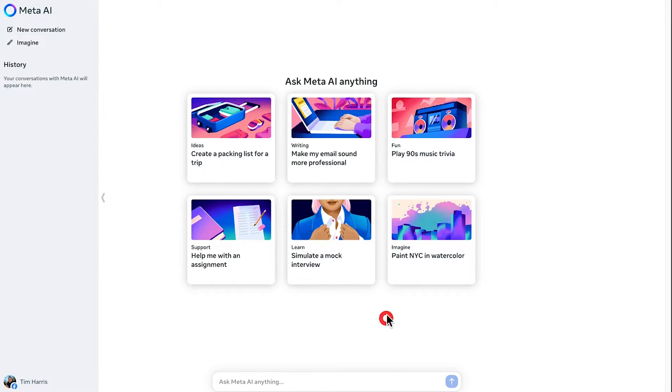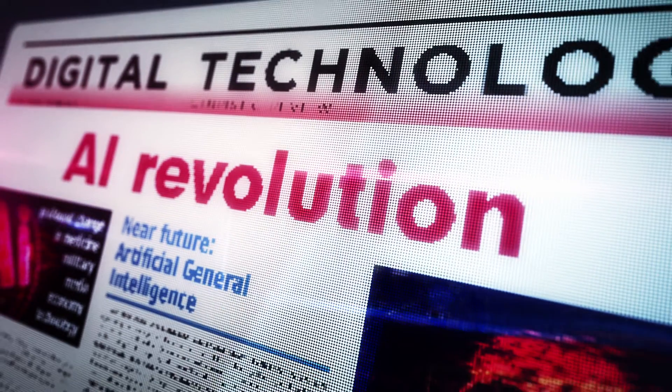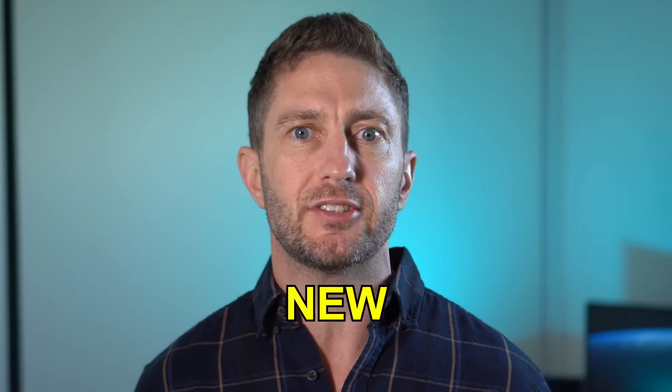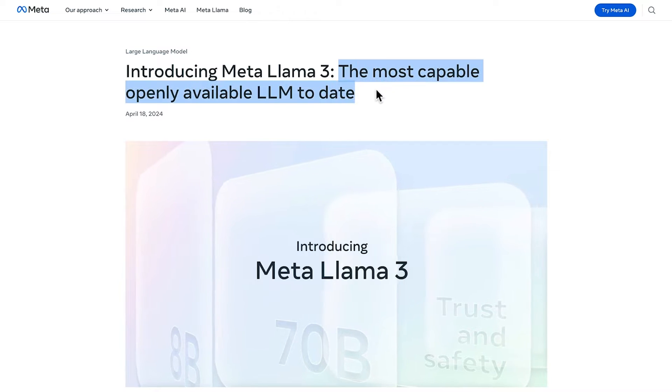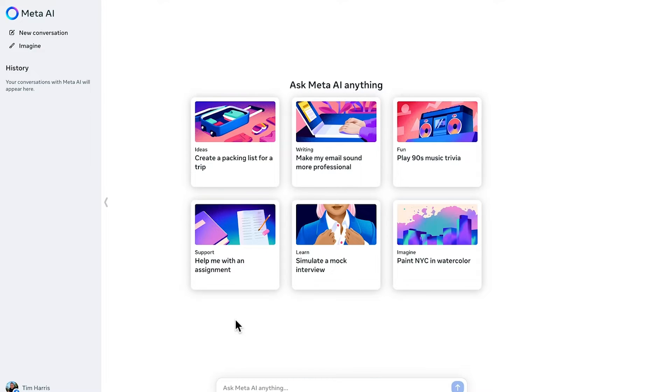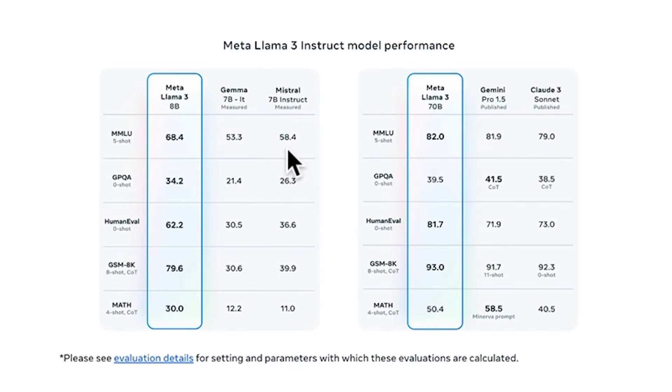I'll summarise concisely what is Meta AI Llama 3, why it's a game-changer, and give you everything you need to know about this latest breakthrough in AI that's setting new standards. Meta AI Llama 3 isn't just another update — it represents a monumental leap forward. With processing speeds that outpace its predecessor by over 40%, this tool isn't just faster, it's redefining efficiency.